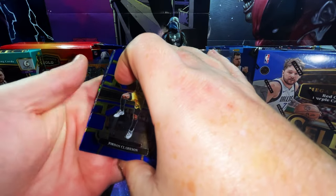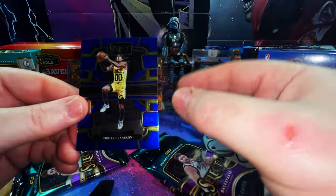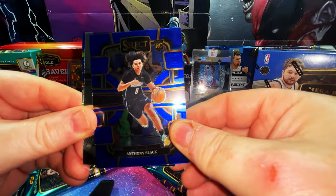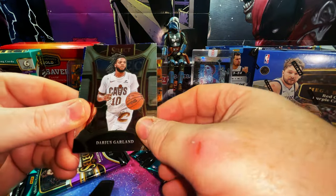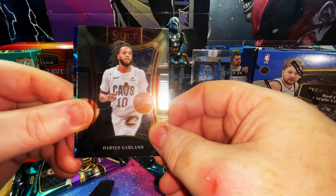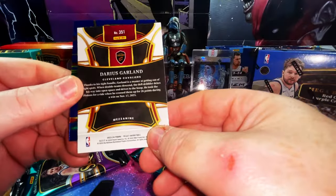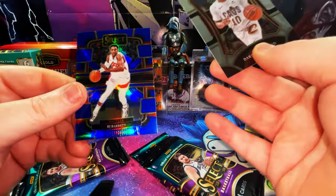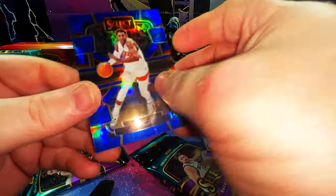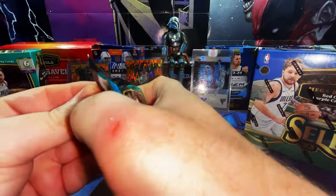We have a refractor and some kind of silver base — Jordan Clarkson, Anthony Black rookie card. This is interesting — it says Select 24, Darius Garland Mezzanine, but it's not a refractor or anything. And then we have an RJ Barrett refractor — we'll put it in the refractor pile.